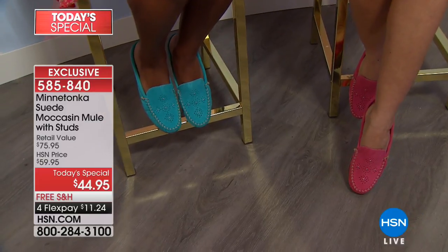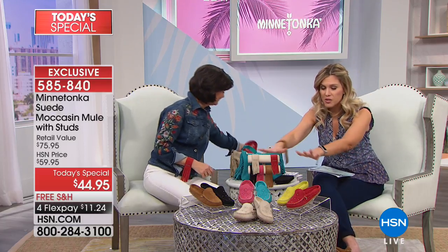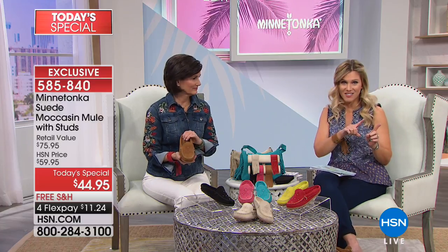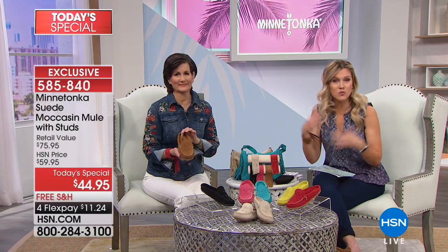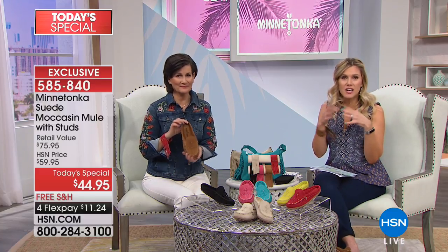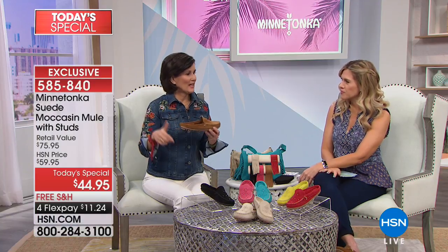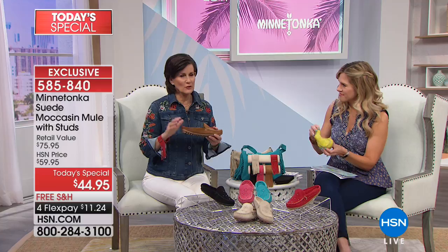It really was time to do the mule. On sizing: this HSN exclusive design comes in sizes five, five and a half through ten, eleven, and twelve — whole and half sizes — plus medium and wide widths. If you're in between, this can be true to size or you could go down a half size. You know your foot better than anyone. If you've worn Minnetonka kilties before, you know they can run a little full; as you wear them, the suede will give and mold to your foot.